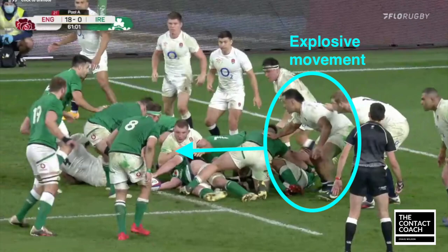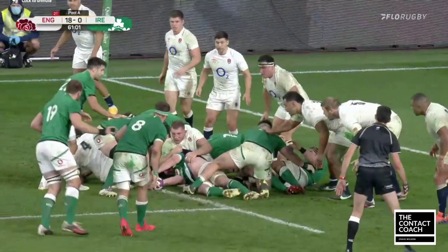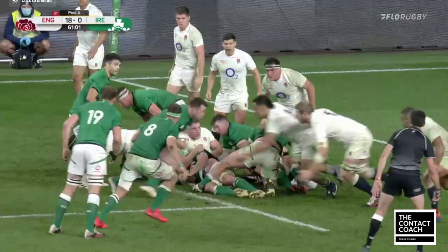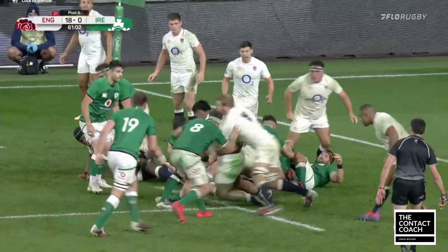Let's look at Billy Vunipola here. You can see he's in that powerful position, he's ready to get off the line — similar to the sumo — and then powers through. Also a double tackle from Launchbury. But if we slow this down, you can see the similarity. He's powering off the line, he's making the hit, and he's leg driving through.